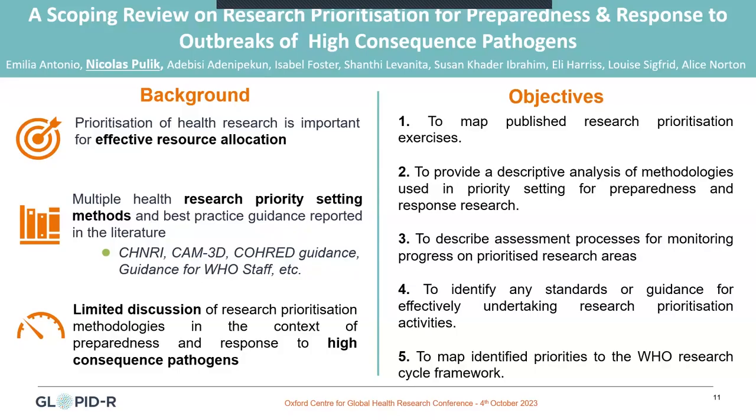Good morning, everyone. My name is Nicolas. I'm a first-year DPhil student, and I want to present a project to which I've been associated before starting my studies here, which is a scoping review on research prioritization for preparedness and response to outbreaks of high-consequence pathogens.